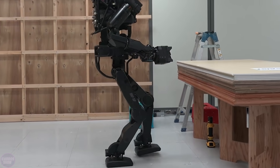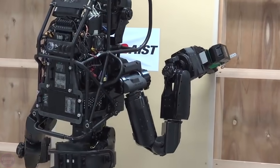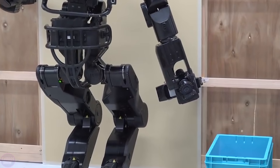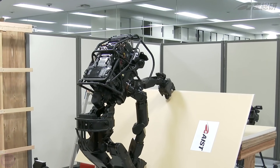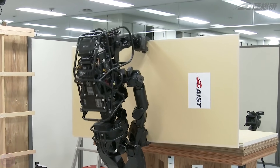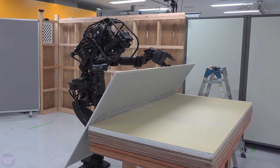Currently, the robot can recognize 10 types of working tools with 90% accuracy, even in poor background and lighting conditions. Japan is expected to face a serious shortage of manual labor in many industrial sectors in the future. Robots will help address this issue and can replace humans in heavy tasks, such as aircraft and ship assembly.